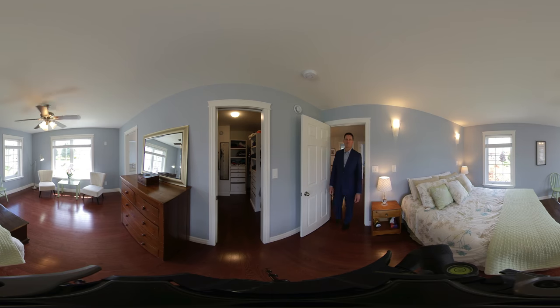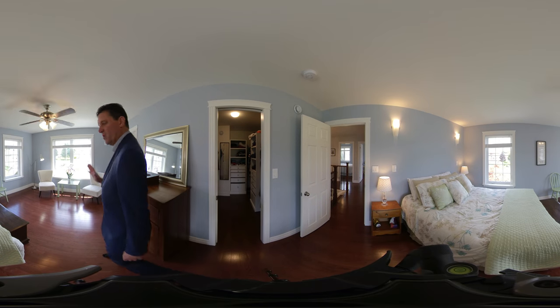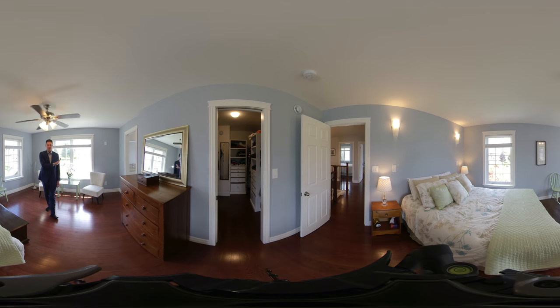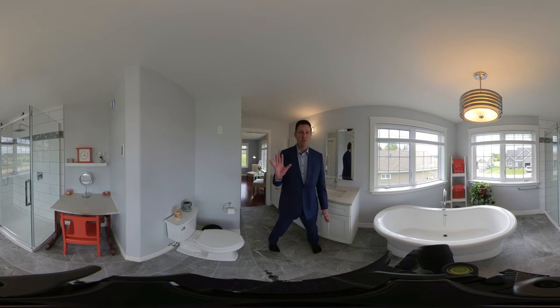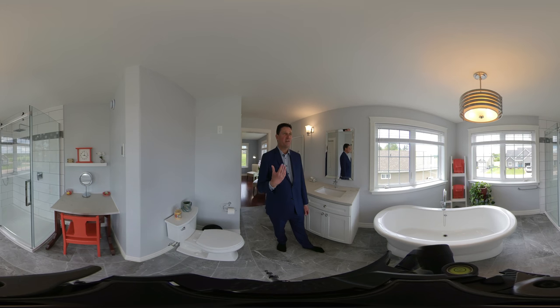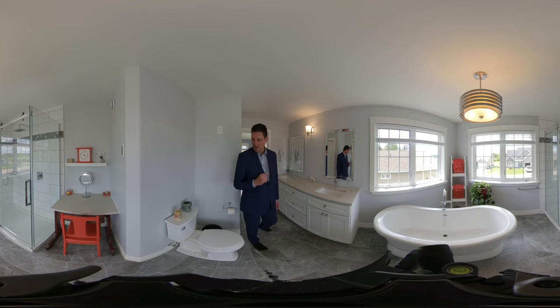The master bedroom is very large. We have a walk-in closet. We've got tons of windows that practically touch the beautiful floors, and we have an ensuite bathroom. The ensuite bathroom is almost as big as the master bedroom. We've got a beautiful glass shower, gorgeous soaker tub, gorgeous fixtures, large windows again, and a large countertop with two sinks and a toilet.